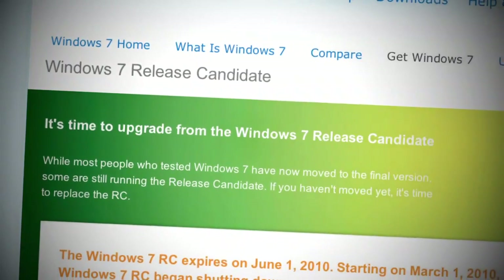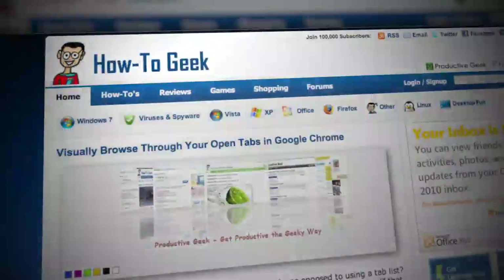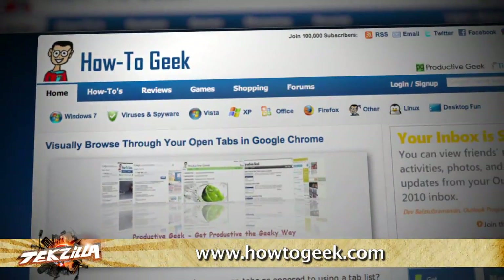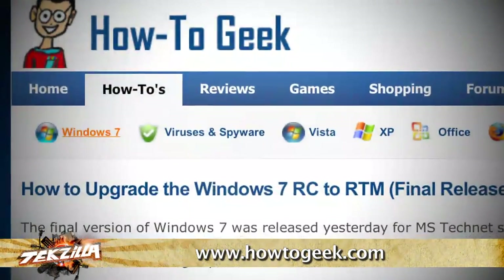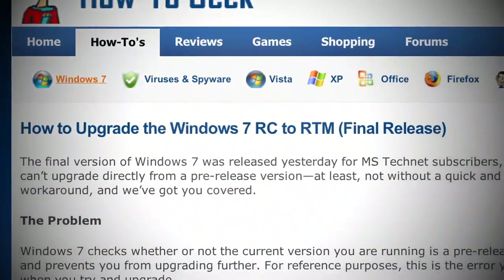If your beloved Windows 7 box started shutting down every two hours this week, fear not — it is not a virus. It just means it's time to upgrade from the release candidate you got for free to a full install that you're going to pay for. The crew over at HowToGeek.com — what an excellent name — have an excellent how-to on upgrading from Windows 7 RC to the final release. We have a link to it in the show notes.